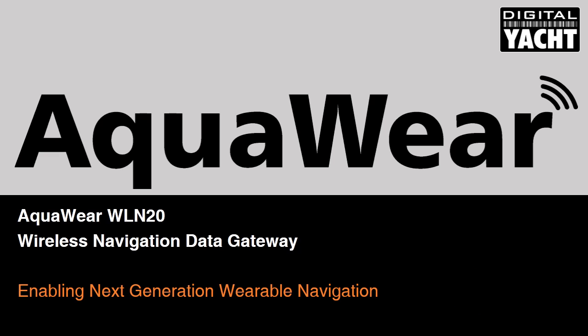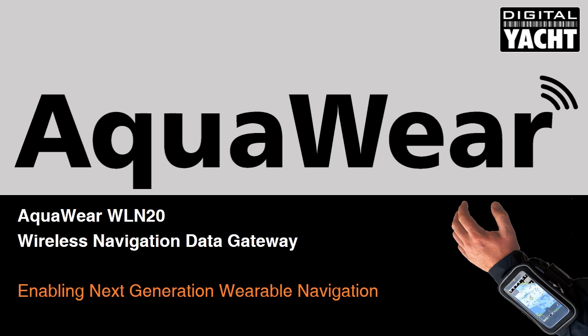Most importantly, it also introduces wearable navigation, a new first for the marine market.